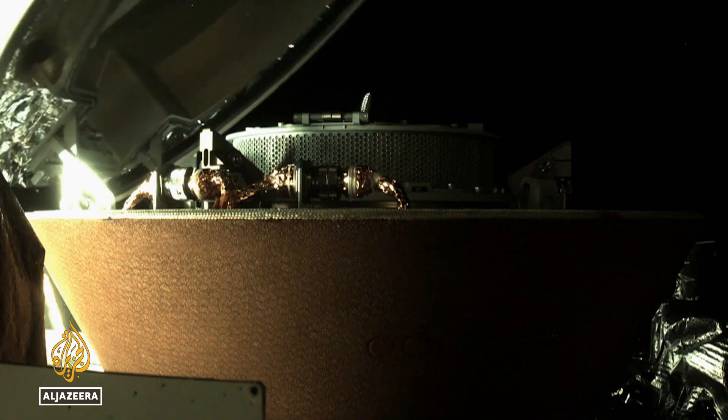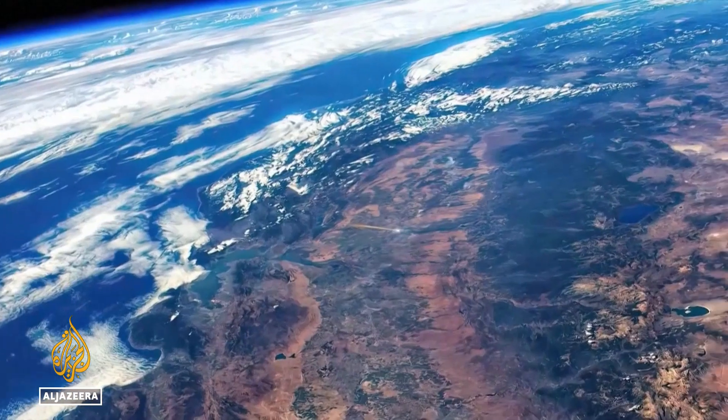Asteroids are among our most primitive bodies in the solar system. So being able to return samples from them is like taking a time machine back four and a half billion years ago to be able to see what the building blocks were for our Earth and all the planetary bodies in our solar system. Sealed in a capsule, the precious cargo will land on a patch of Utah on Sunday morning.